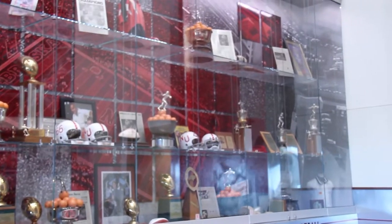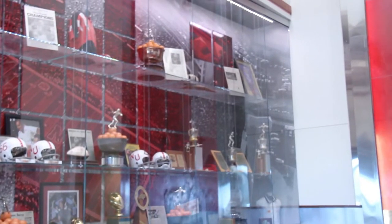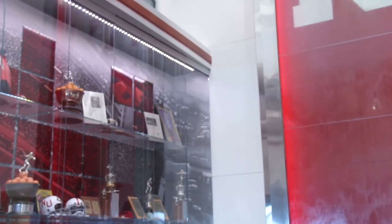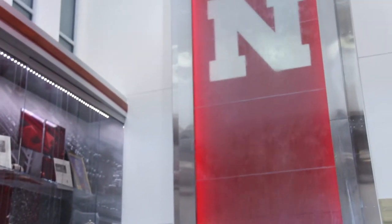I'm standing inside Memorial Stadium in the lobby of Nebraska's large trophy room, where they have on display everything from five national championships to bowl game trophies to old helmets and uniforms worn by players. It was built in 2010 and features a beautiful 40-foot waterfall and a Sullivan art mural.